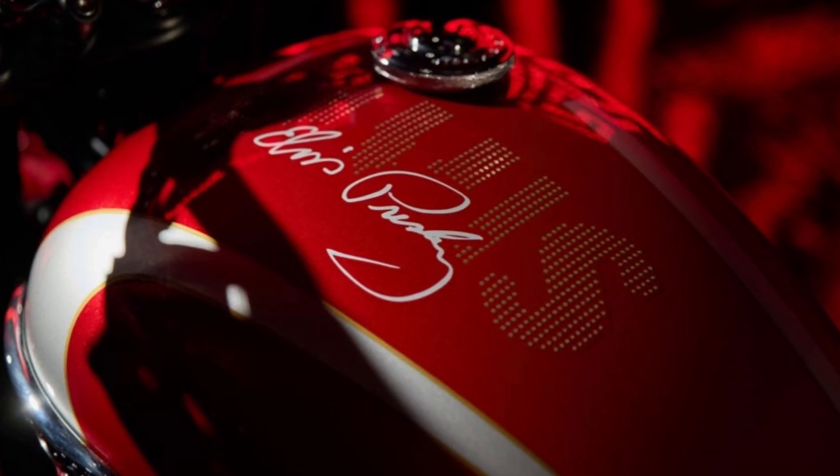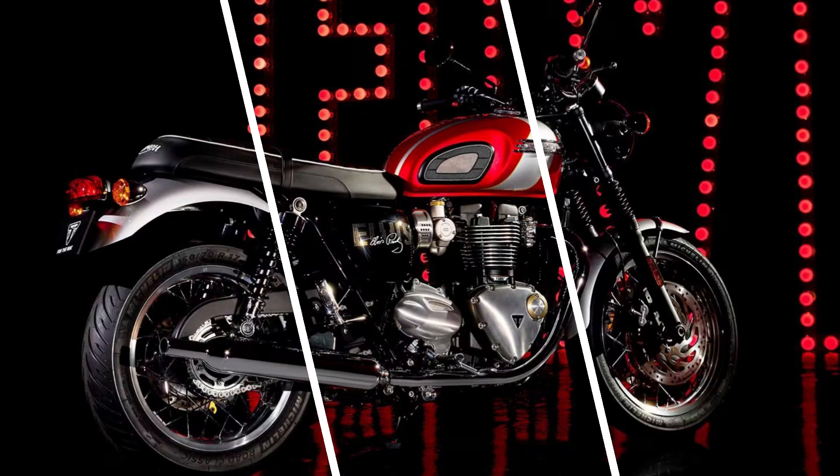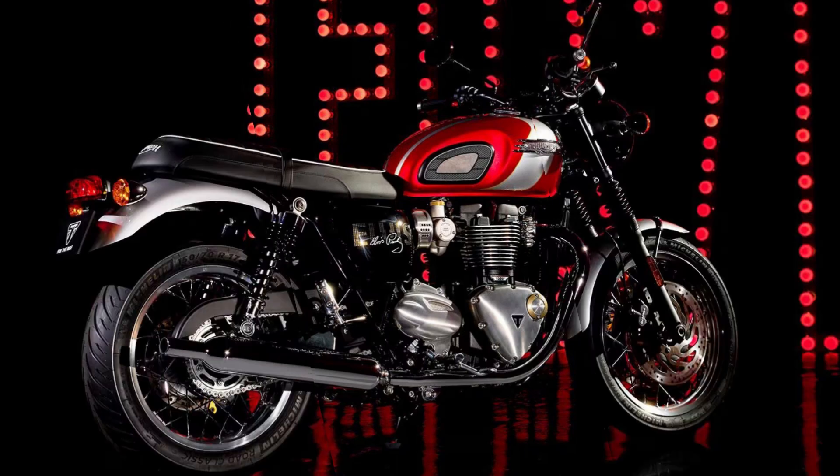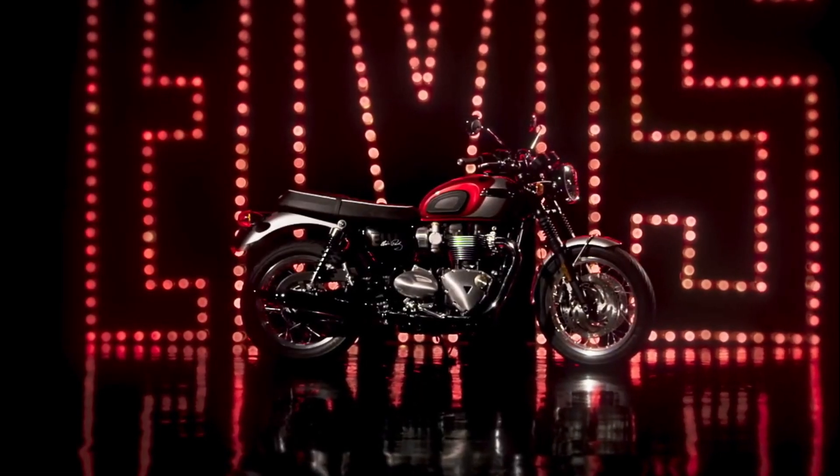The chrome finish applied to various parts, including the Captain Muffler, combined with the shape of the parts, brings out the classic atmosphere. The decorations are also inspired by Elvis' most iconic live performance, the Comeback Special in 1968.